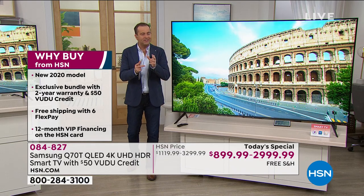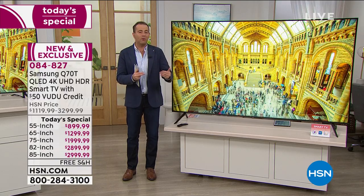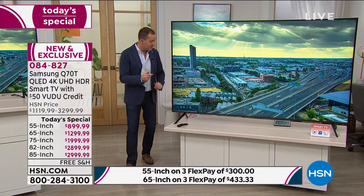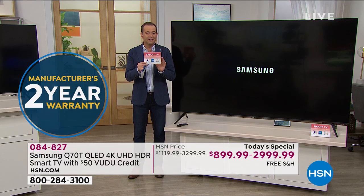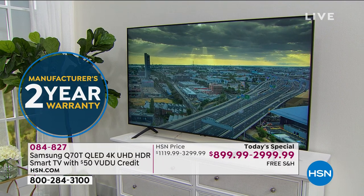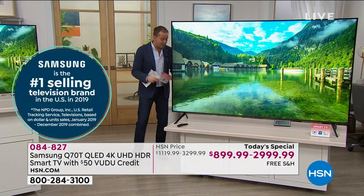We've put together an exclusive configuration. I'll go over the sizes in a second, but whichever size you choose tonight, everybody's going to get double the warranty - so we've paid for double the original Samsung warranty. Instead of one year you're going to get two years. Also, for everybody that purchases, you're going to get $50 to spend on Voodoo - a great app with all the latest TV shows and movies. That's a special credit of 50 bucks.